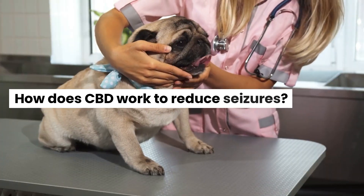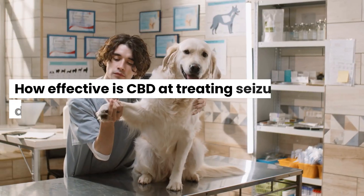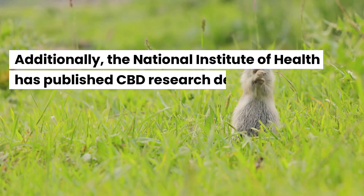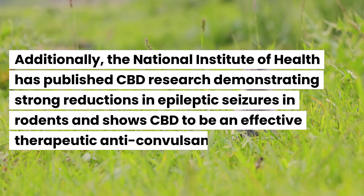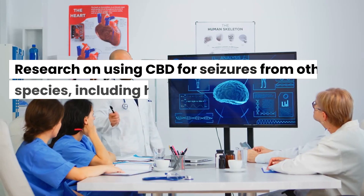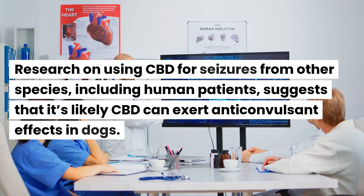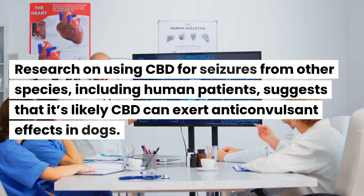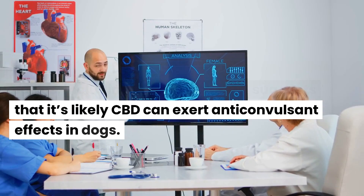How does CBD work to reduce seizures? How effective is CBD at treating seizures in dogs? The National Institute of Health has published CBD research demonstrating strong reductions in epileptic seizures in rodents and shows CBD to be an effective therapeutic anticonvulsant. Research on using CBD for seizures from other species, including human patients, suggests that it's likely CBD can exert anticonvulsant effects in dogs.